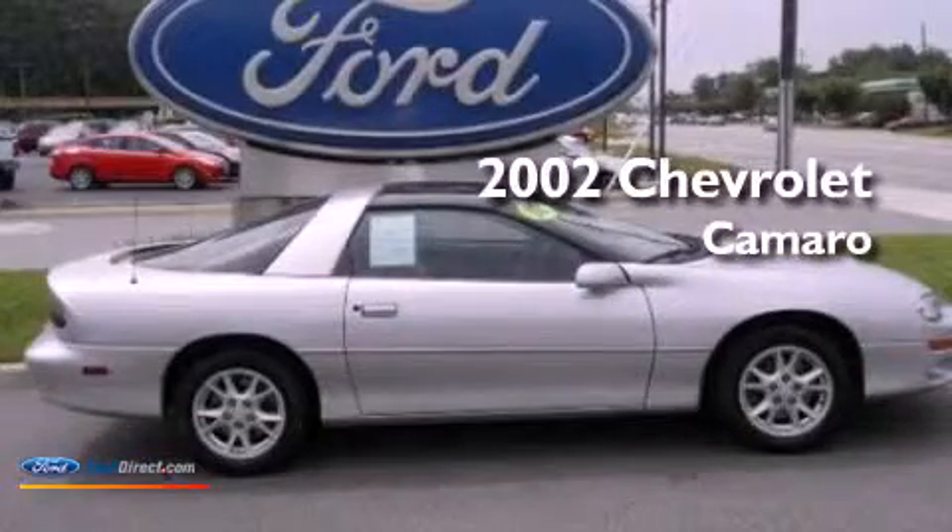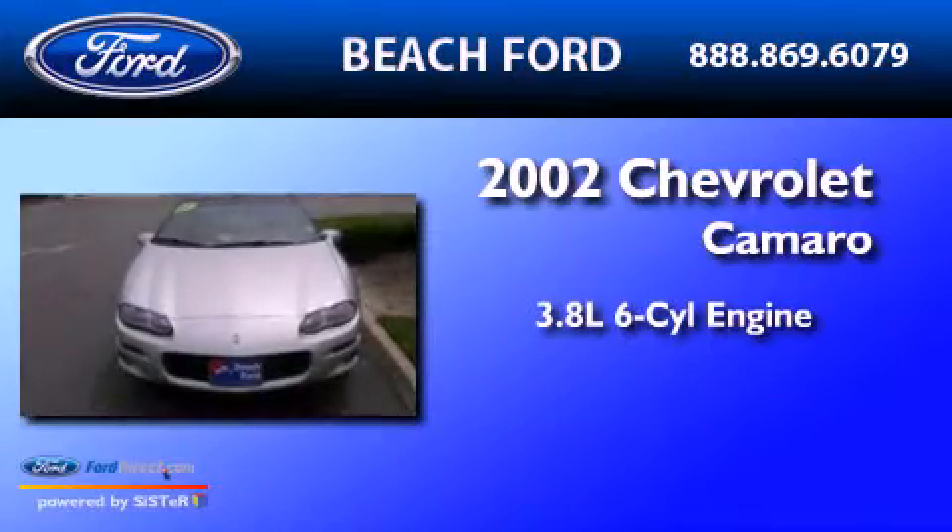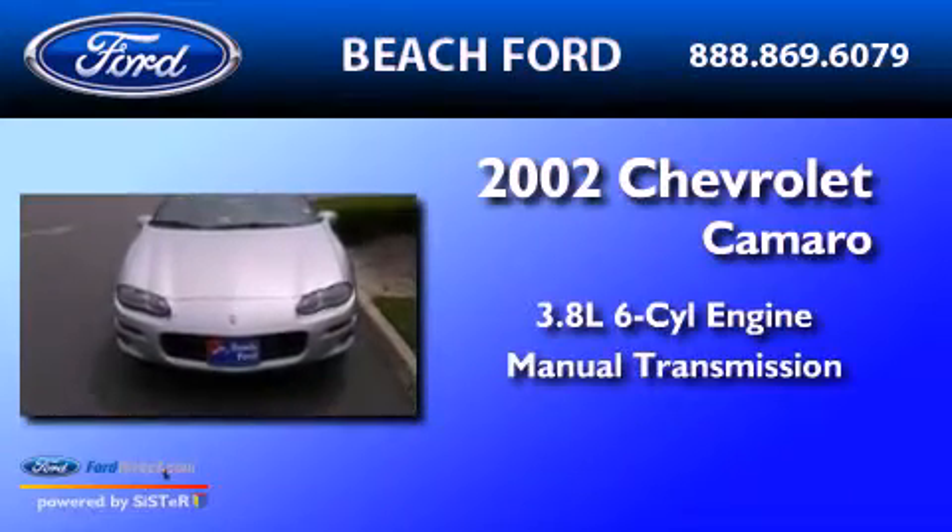This is a 2002 Chevrolet Camaro. It has a 3.8-liter six-cylinder engine and a manual transmission.